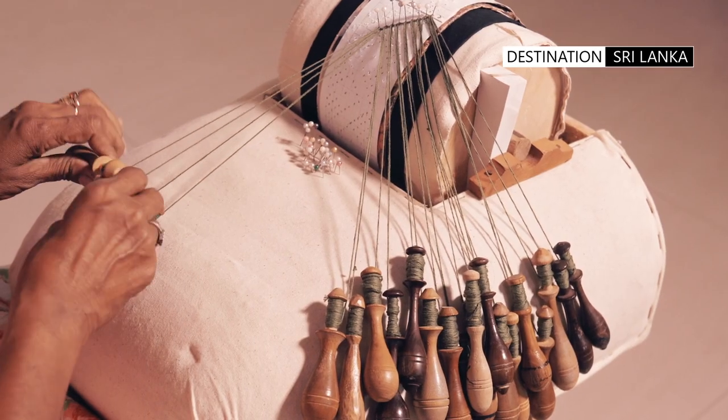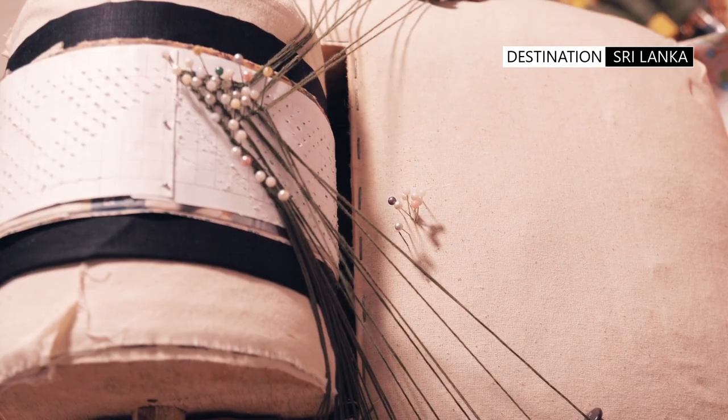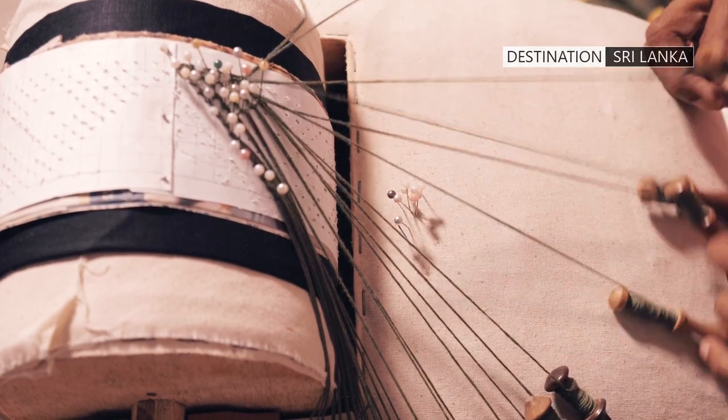Thanks to a few dedicated artisans keeping alive this slowly disappearing tradition, the art of biralu lace-making can still be seen in the south of Sri Lanka.